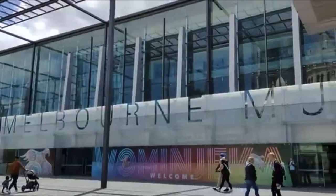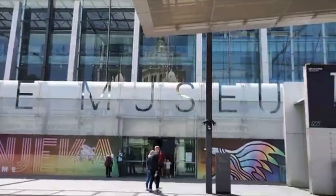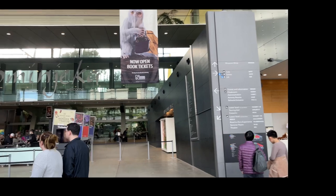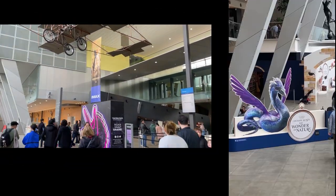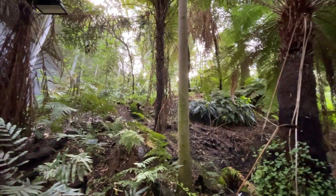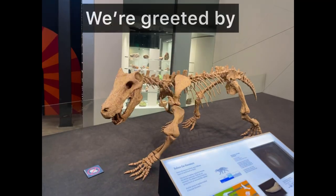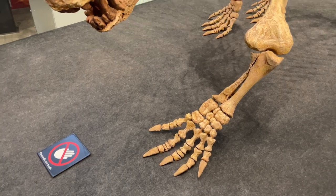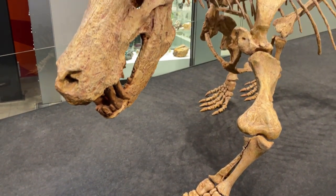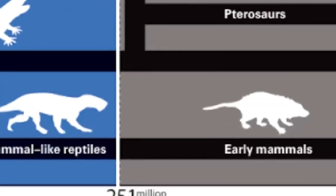Tickets are very reasonably priced with adults paying $15 each and children under 16 are free. There's an extra fee for IMAX or any special events such as the Fantastic Beasts display. There are so many immersive displays to explore, but today we're focusing on the dinosaur exhibit.